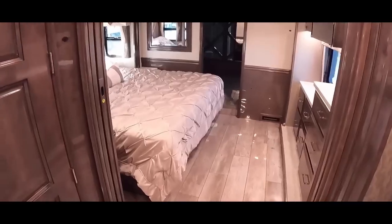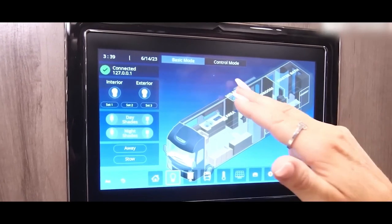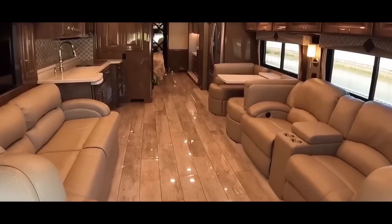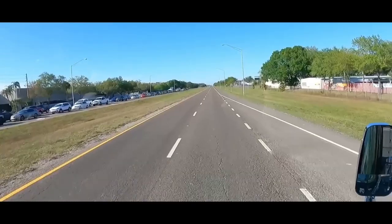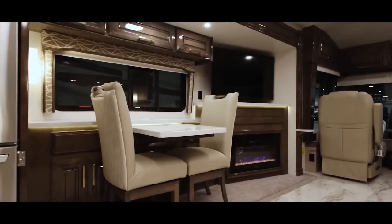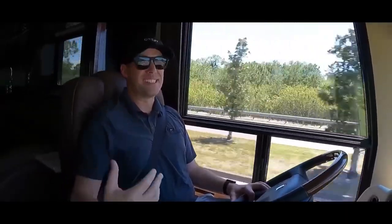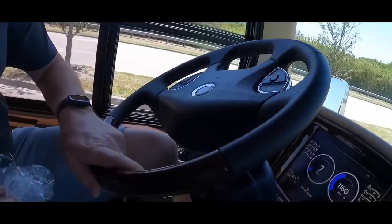The Cornerstone pampers you with a Select Comfort Sleep Number king-size mattress, an induction cooktop, and a Firefly multiplex system that puts complete control at your fingertips. Extensive insulation keeps the interior quiet and comfortable even in extreme weather. The Aqua-Hot hydraulic water and heating system provides in-floor heat, resulting in a cozy atmosphere that feels like home. Driving the Cornerstone is a dream thanks to its precise steering, advanced camera system, and adjustable power steering assist, effortlessly handling tight turns and steep grades.